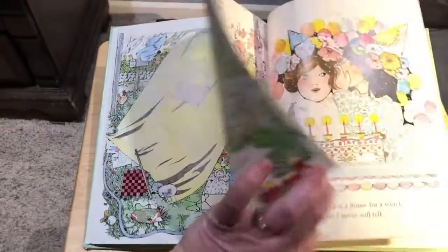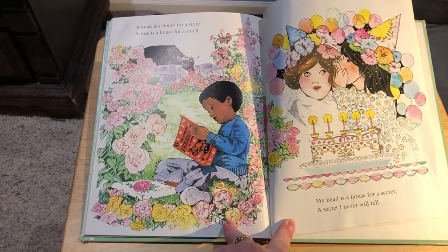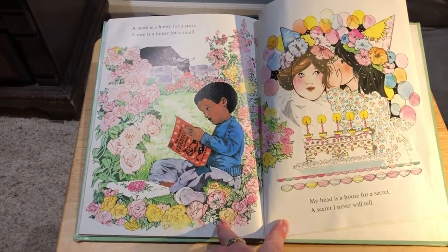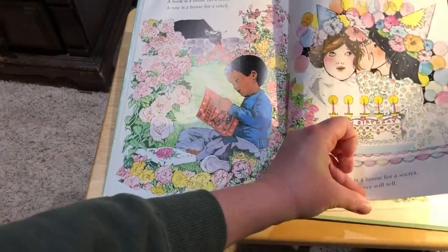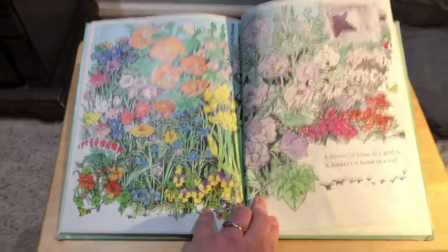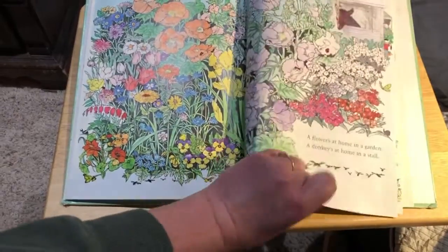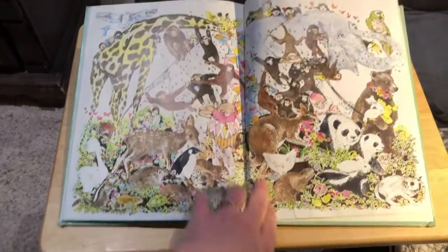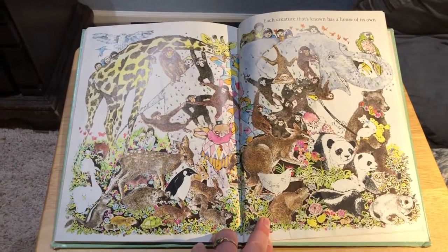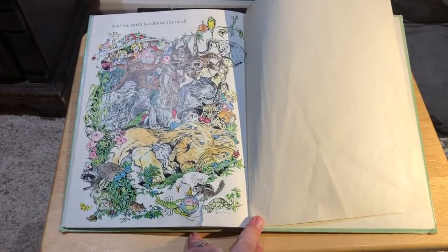Okay, now I can turn this thing here. There we go. A book is a house for a story. A rose is a house for a smell. My head is a house for a secret, a secret I will never tell. A flower is at home in a garden. A donkey is at home in a stall. Each creature that's known has a house of its own. Look at that illustration — that's beautiful. And the earth is a house for us all.